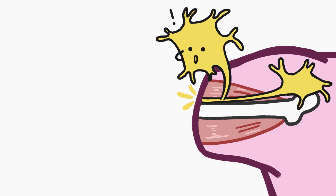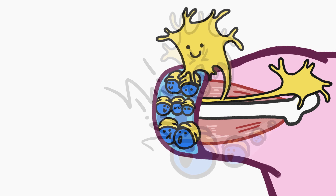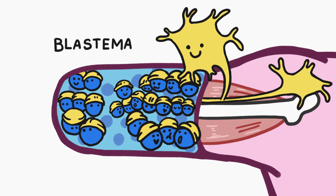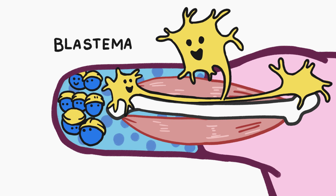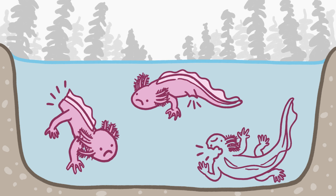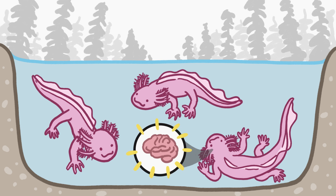The nerves that run to the severed limb trigger a bunch of unspecialized cells called a blastema from around its body to come to the area and start forming a mound. As the mound grows, the cells inside it begin to re-specialize, reforming complex tissues to make a new arm. This process doesn't just work for limbs — axolotls can regenerate all sorts of stuff, even their brains.